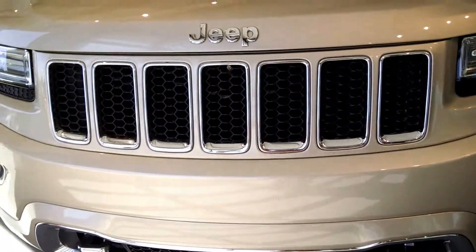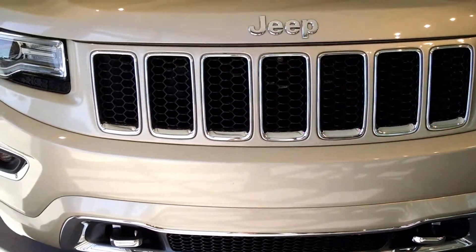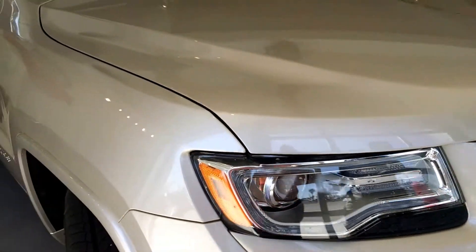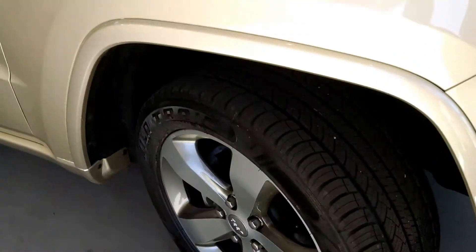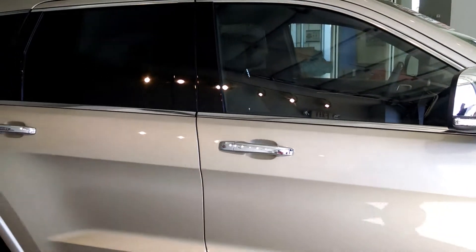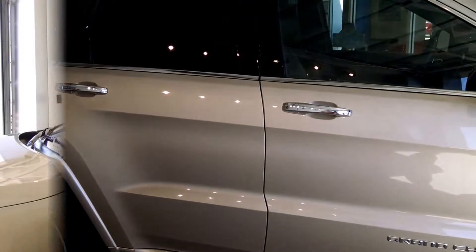Looking at the front, you have your chrome tow hooks, fog lights, LED daytime running lights — it's gorgeous. Take a look at these brand new matching tires, tread for days people. And I like the privacy glass through the rear windows, very nice touch.